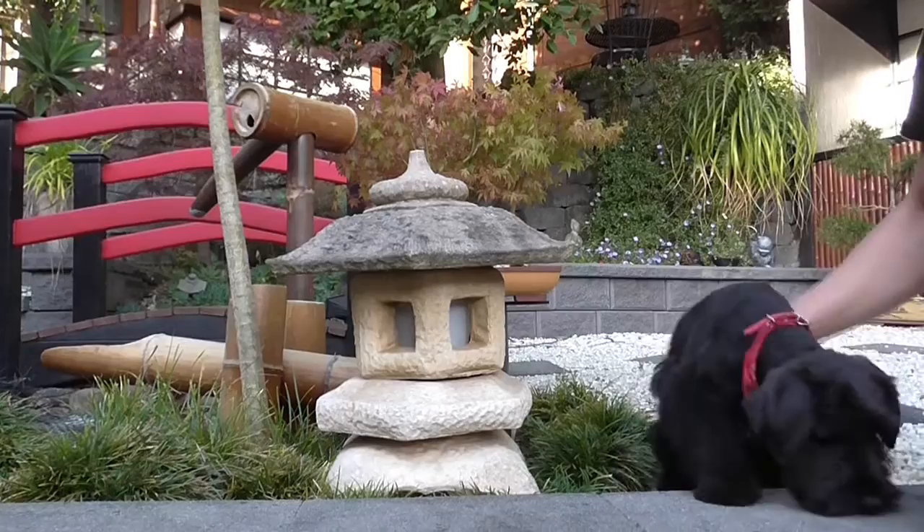And this is his side profile. So thanks again and I'll keep you posted in another month. Say bye, Winston.